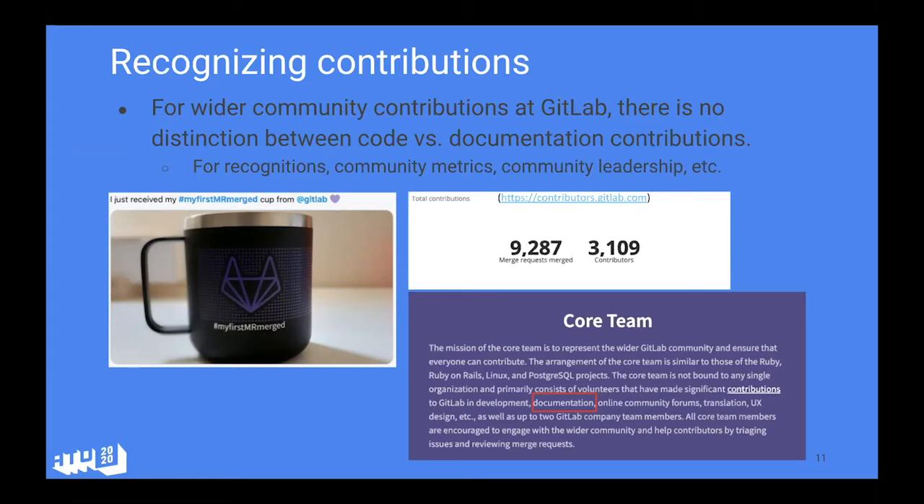It didn't matter whether it was a simple change in the docs or a more advanced feature change — we put everything on equal footing. At GitLab we also have a group called the Core Team — you may have seen this terminology in other communities like Ruby on Rails — these are people who've made sustained contributions over a long period of time, get nominated, and take on a visible leadership role in the community. About a year ago we updated the mission statement to be inclusive of all contributions, not just code development, and specifically spelled out documentation.